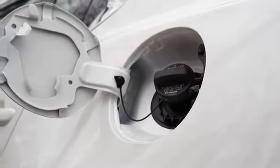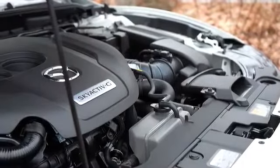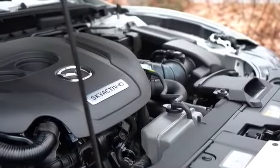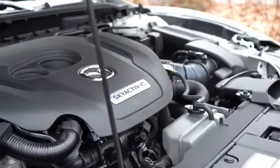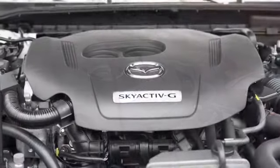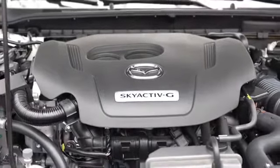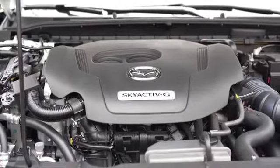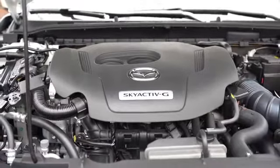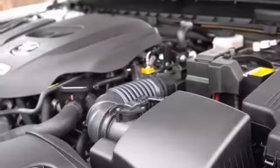MPG for that base engine comes in at 26 city and 35 highway, taking regular 87-octane fuel. Then there's the 2.5-liter turbocharged inline four-cylinder, belonging to all other trim levels besides Sport and Touring. On 87 octane it puts out 227 horsepower, and on 93 octane it makes 250 horsepower at 5,000 RPM.